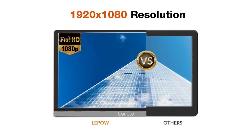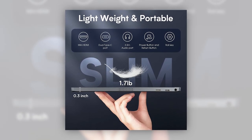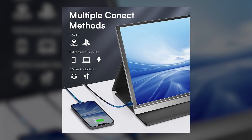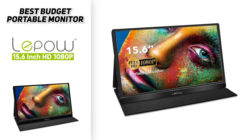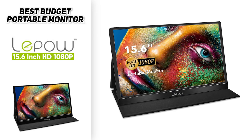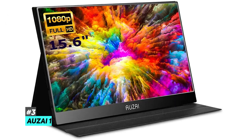This one also has two built-in speakers, a USB-C port, and a mini HDMI. Those extra ports are incredibly valuable and you can easily attach a variety of devices. So if you are looking for a large screen on a budget and one that you can connect a variety of different peripherals to, we highly recommend the Lapau portable monitor 15.6-inch 1080p.